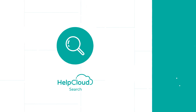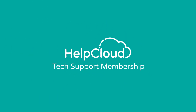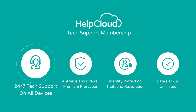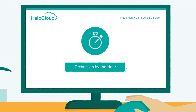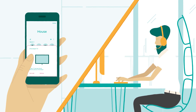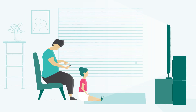Our services include HelpCloud search for free and HelpCloud tech support membership — $29.97 month-to-month for the best-bundled tech support package, including 24/7 tech support on any household electronic device. Or just reach out to a HelpCloud technician by the hour for support on most devices for one low hourly rate. If we don't fix it, you don't pay. We take care of your tech so you can take care of your life.